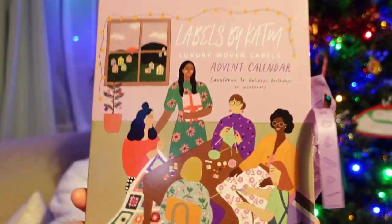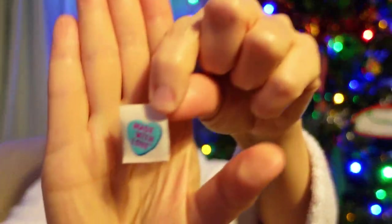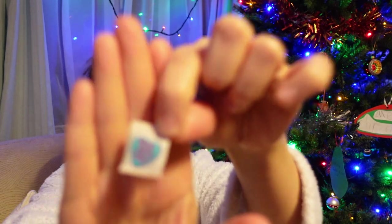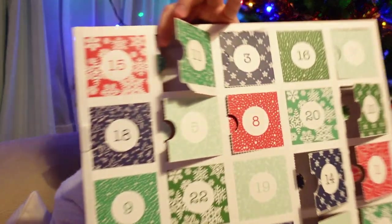I'll do my advent calendars now. First, the Kylie and the Machine sewing labels — or clothing labels, because they could be for knitting or crochet projects too. We've got day 15. These are always handy to have. This one is so sweet — it says 'Made with Love' and looks like a little candy heart. I love the colors. It's one of my favorites so far because I make a lot of things for other people and having that label in the garment makes it extra special.